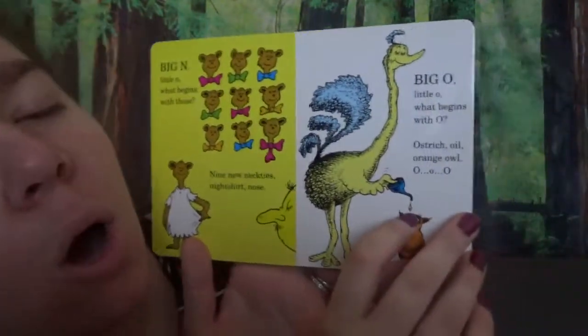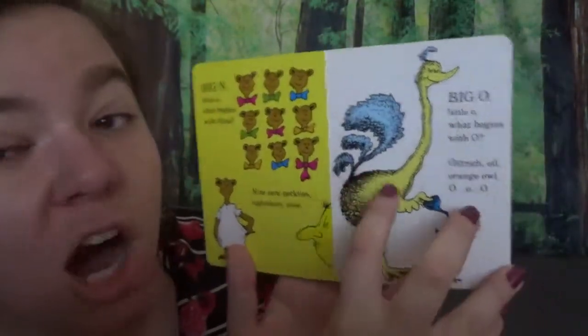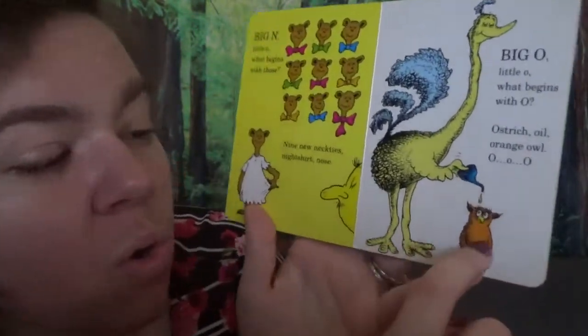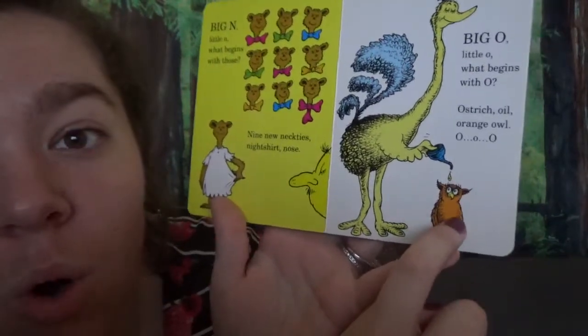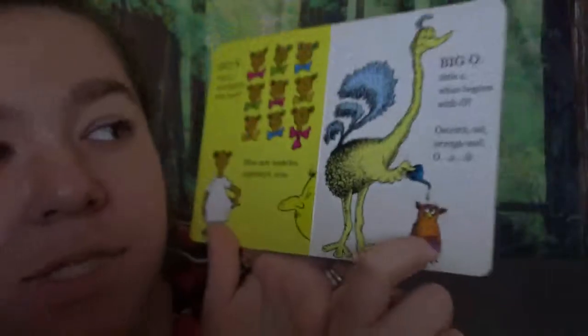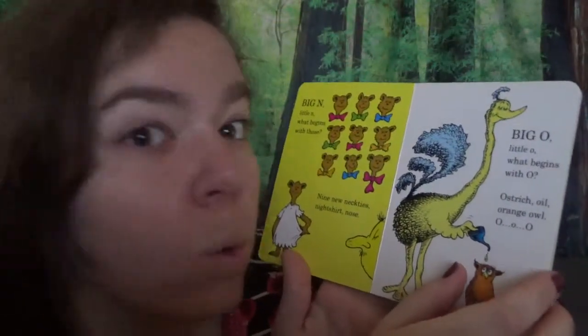Big O, little O. What begins with O? Ostrich. Oil. Orange owl. O, O, O. See the owl — owls say O, O, O, O!